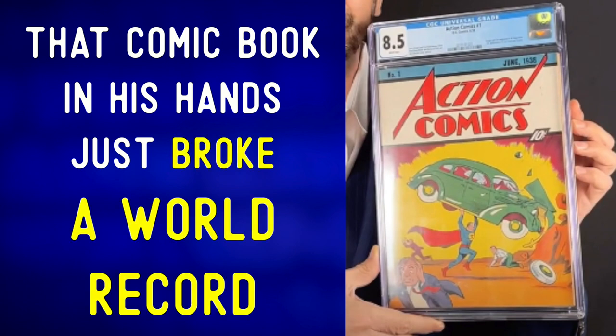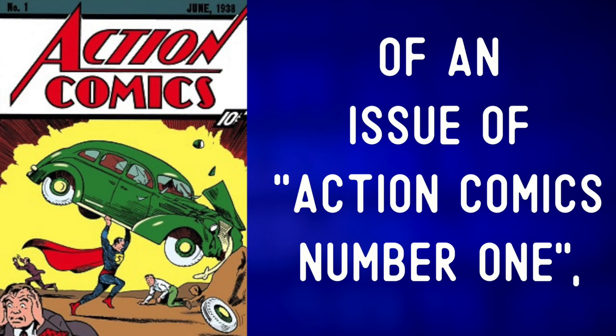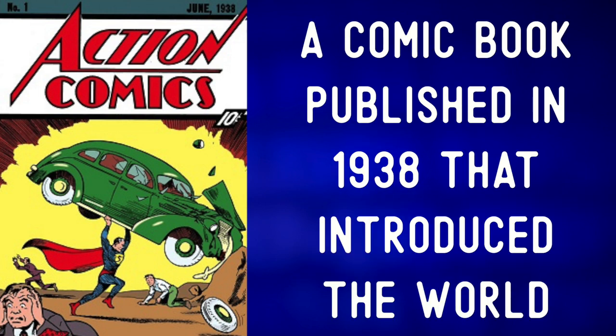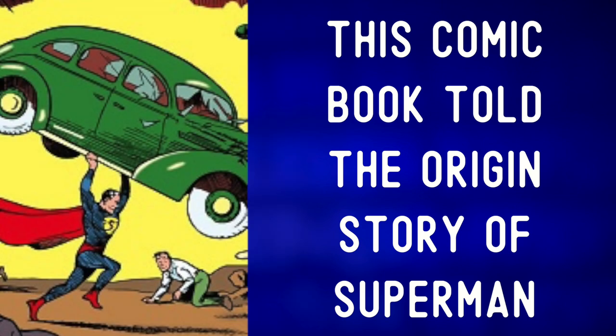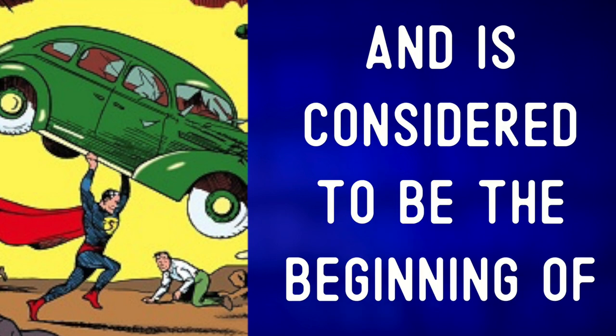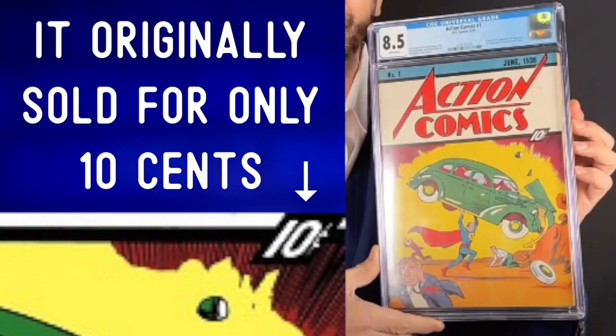To break a world record. That's an extremely rare copy of an issue of Action Comics No. 1, a comic book published in 1938 that introduced the world to a superhero named Superman. This comic book told the origin story of Superman and is considered to be the beginning of the superhero genre. It originally sold for only 10 cents.